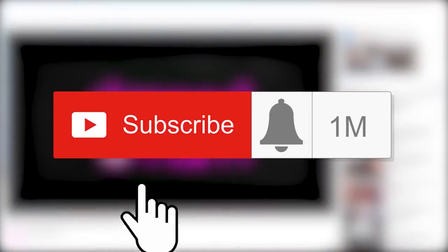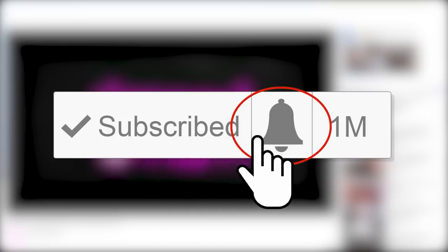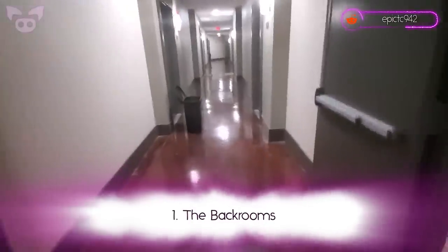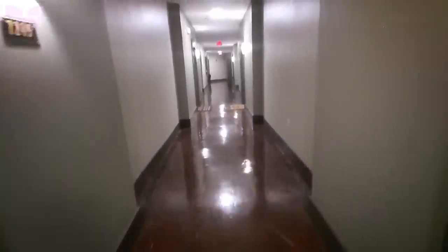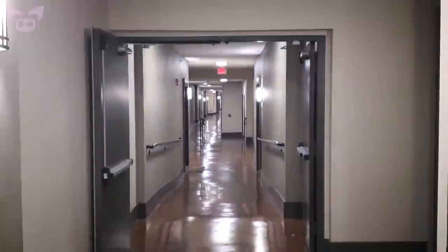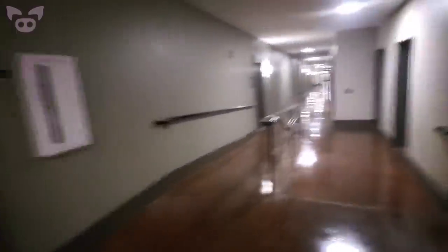Before we take a look at an unsettling video that may prove the back rooms really do exist, remember to hit that subscribe button and turn on all channel notifications. That way you'll be alerted every time we drop our scary and mysterious videos. Have you ever heard of the back rooms? According to internet lore, the back rooms are a mysterious place where you may find yourself after clipping into an alternate reality. It's said to be a never-ending maze of hallways, all featuring the same bland decor — moldy yellow walls, wet carpets, and flickering fluorescent lights. You may discover new areas or even encounter terrifying creatures as you wander through miles of sameness, alone for eternity.